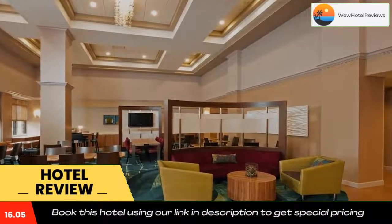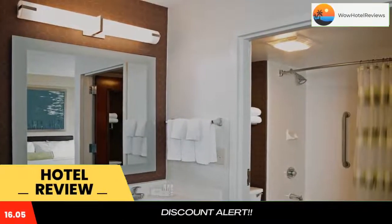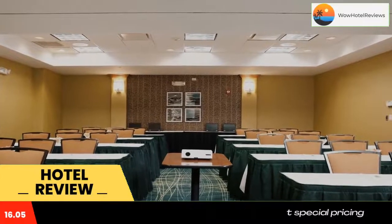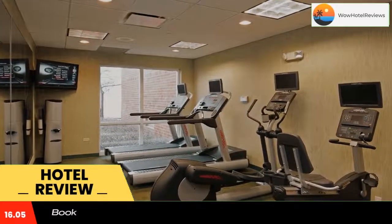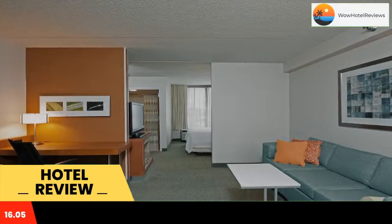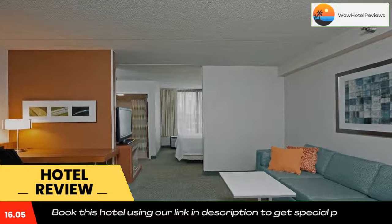Some of the most popular facilities are one swimming pool, free WiFi, free parking, and family rooms. Just five miles away from Bradley University and Peoria Civic Center, this all-suites hotel is located in the heart of Peoria and offers free hot breakfast, complimentary airport shuttle services, and free WiFi.